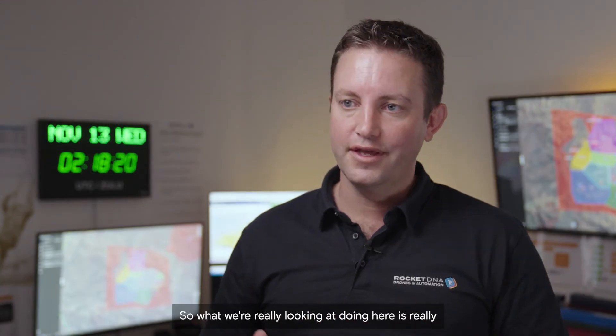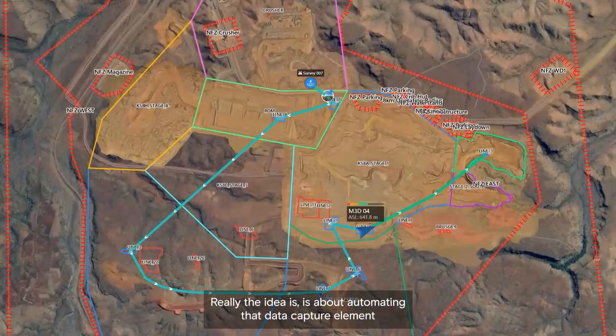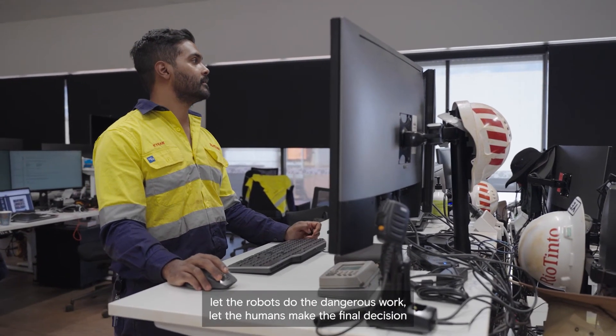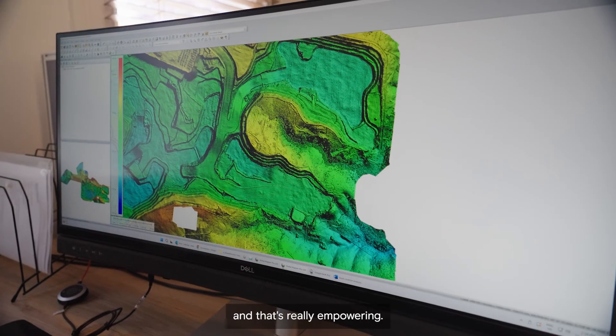What we're really looking at doing here is automating those tasks for the operators on the ground. The idea is about automating that data capture element and really allowing the operators and the people on the ground to focus on the actual data analytics. Let the robots do the dangerous work, let the humans make the final decision — and that's really empowering.